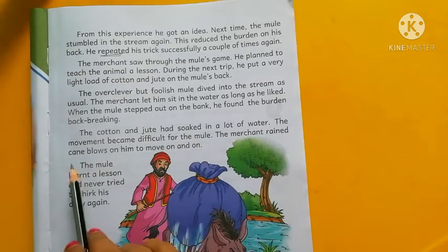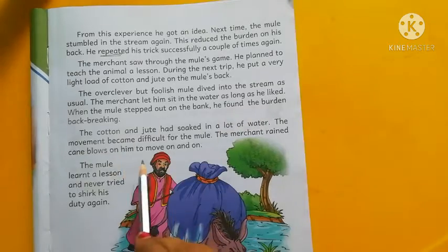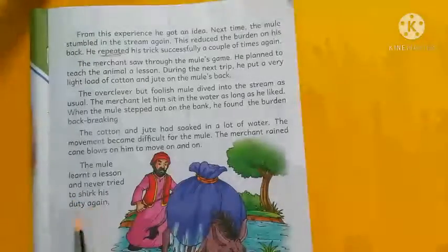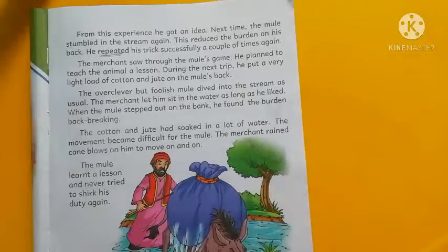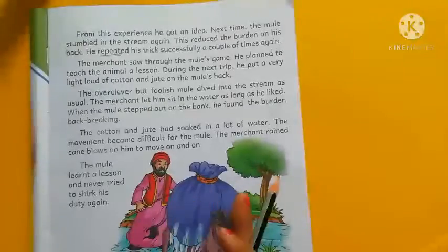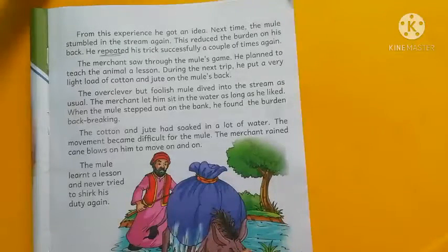The merchant rained cane on him, blowing cane blows to make him move on. The mule learned a lesson and never tried to shirk his duty again. From this chapter, the lesson is: never try to go away from your duty.